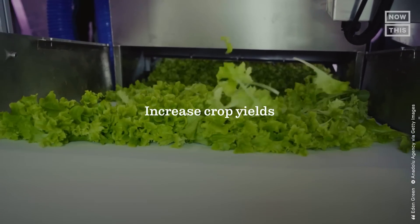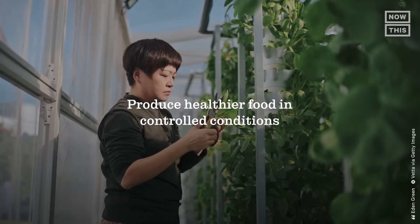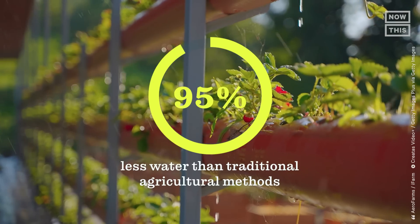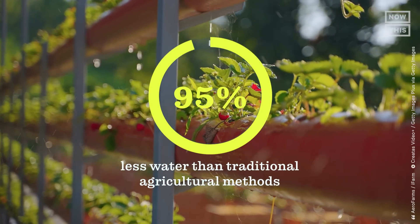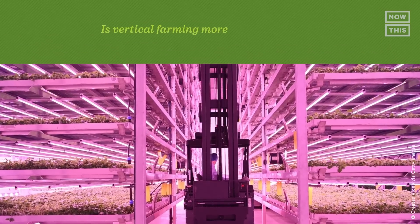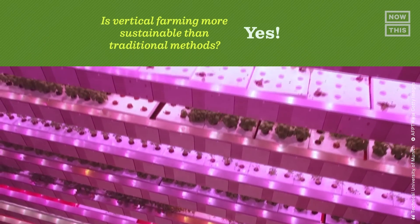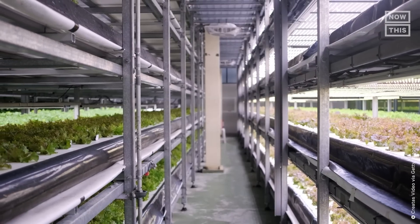When it comes to water, it's estimated that vertical farms use 95% less water than traditional agricultural methods. Vertical farms also save space — they could grow up to a hundred layers of crops stacked on each other on just one hectare of land. Because it's all stacked, you can produce more food on a smaller footprint.